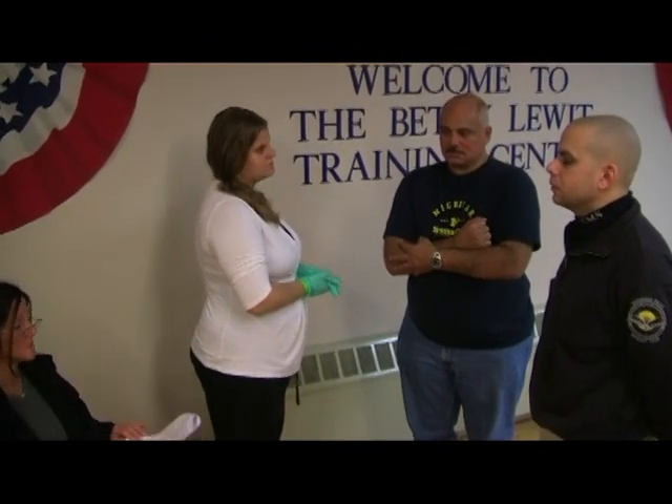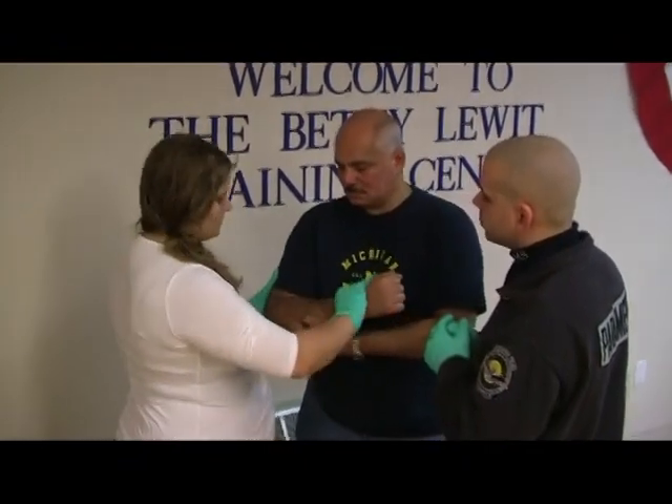Do you have any questions? I do not have any questions. BSI. I'm going to find my patient and direct my partner to take manual stabilization of the injury site.